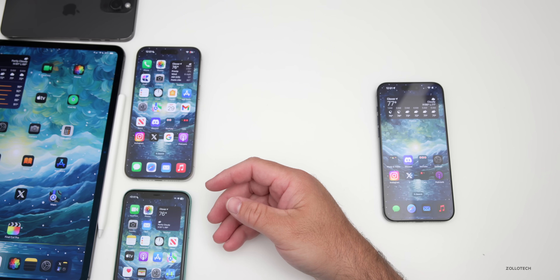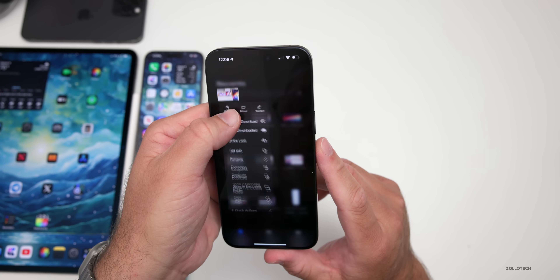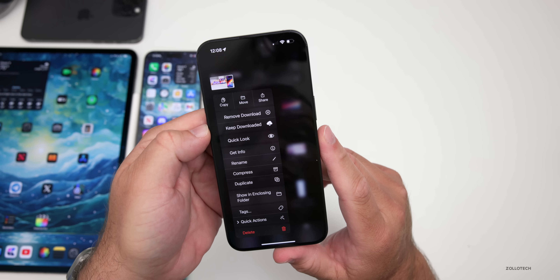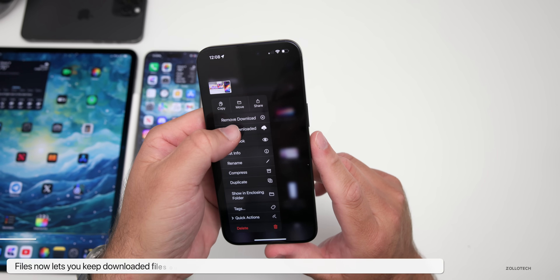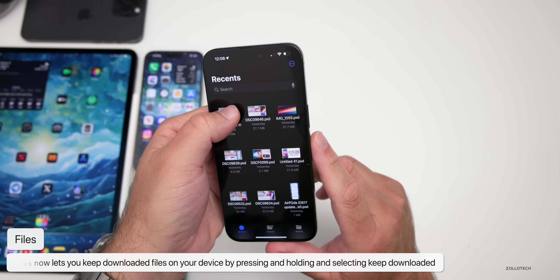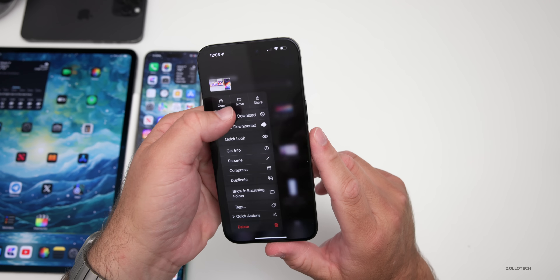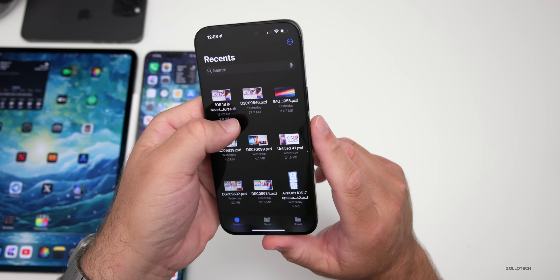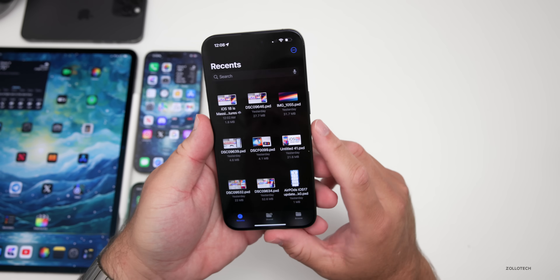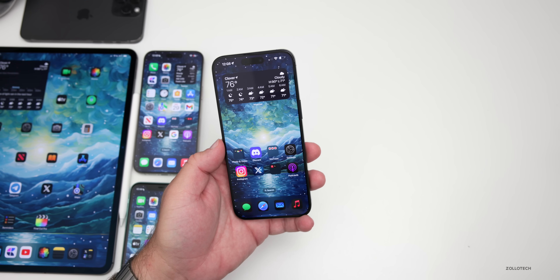Files has a new option found in beta 2. Within Files, if you press and hold on a file in iCloud, you'll see a new option to 'keep downloaded,' which permanently keeps it on the device so it no longer has to re-download. Press and hold again and you can uncheck that — the little cloud icon appears to let you know it's been removed from permanent local storage.